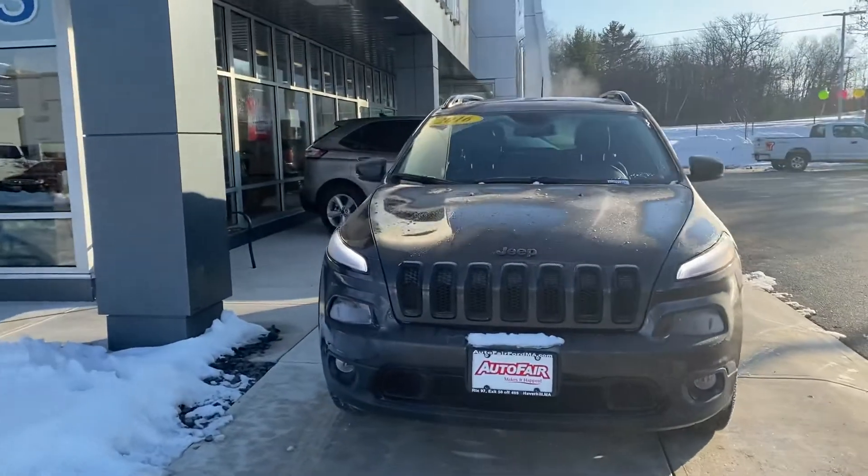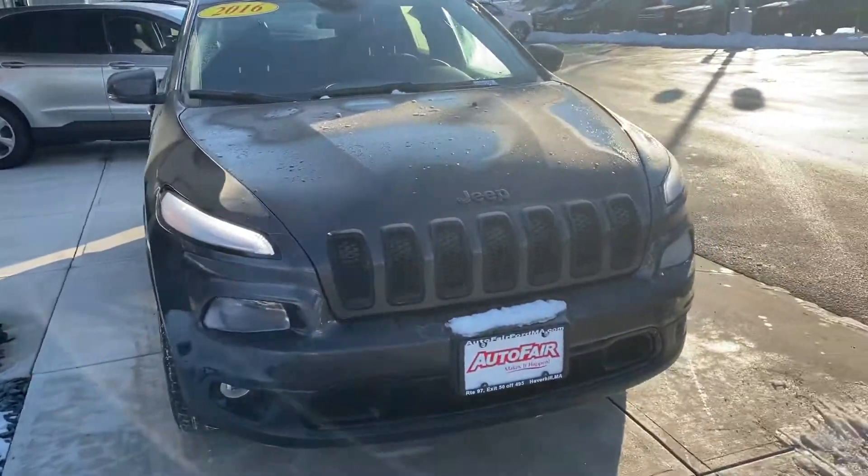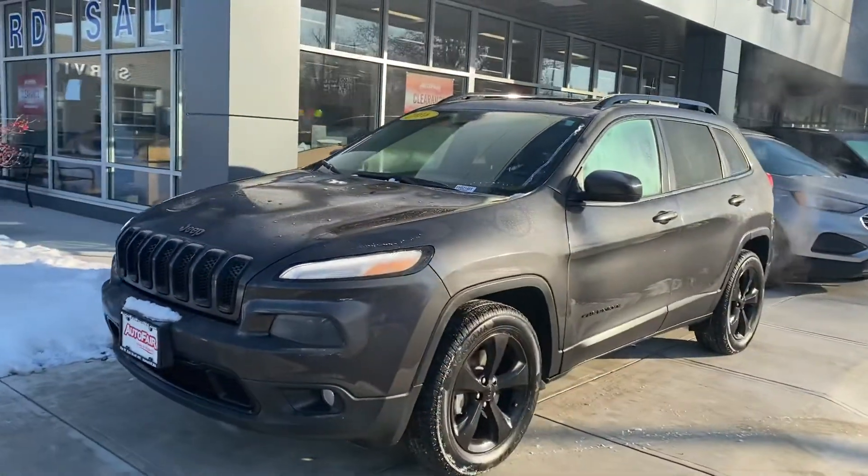I just want to do a quick walk around. I know a lot of the times pictures don't do it justice. This particular one has only got 56,000 miles. It's in great shape and it's very well packed.